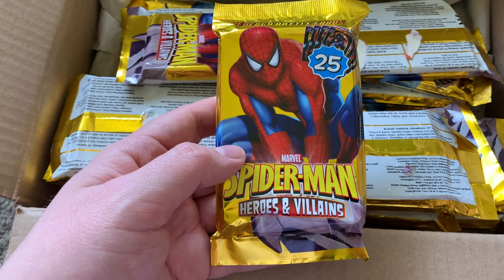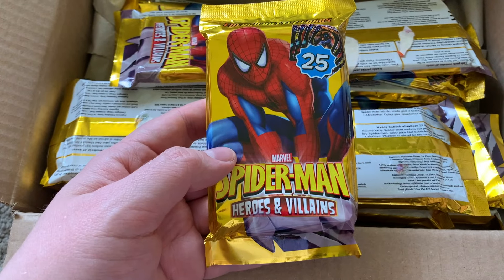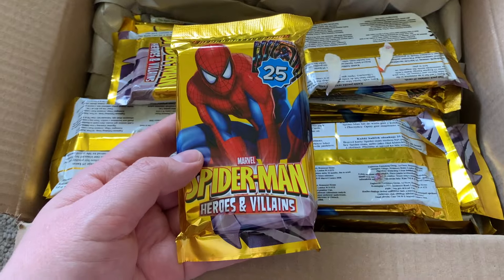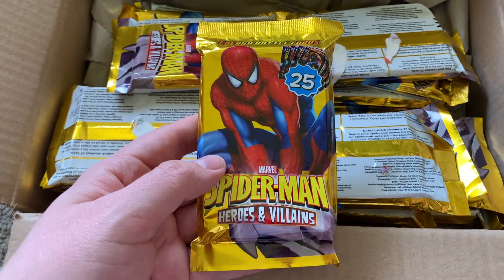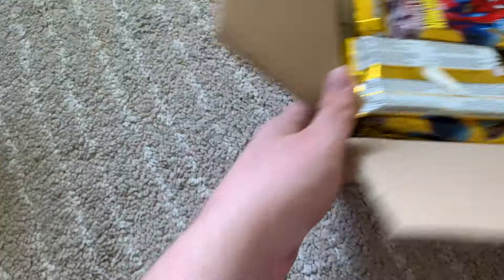Every now and then these sorts of things just appear out of nowhere and you've got to buy them when you see them because they'll be gone before you know it. The supply of this stuff isn't that large — things like sealed packets, especially from the 2000 to 2015 era, are quite hard to find.